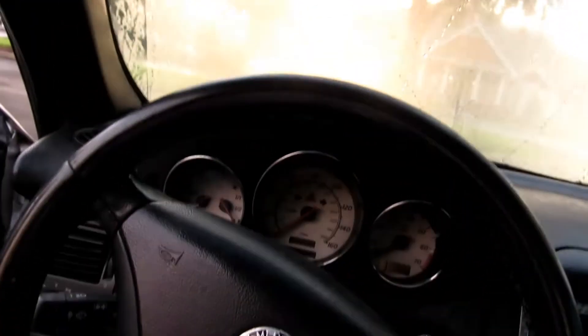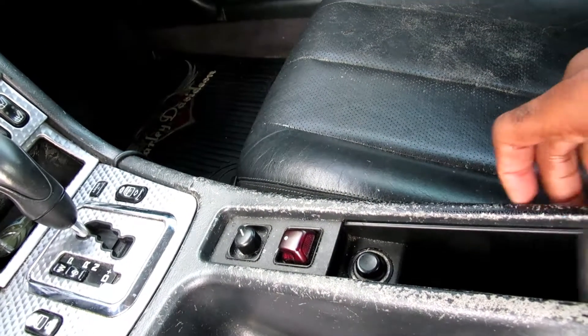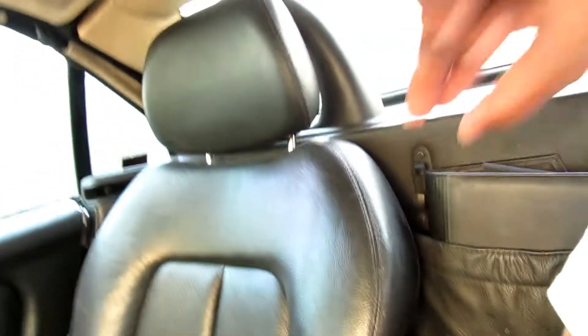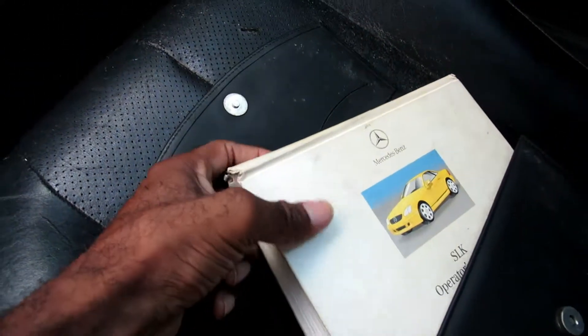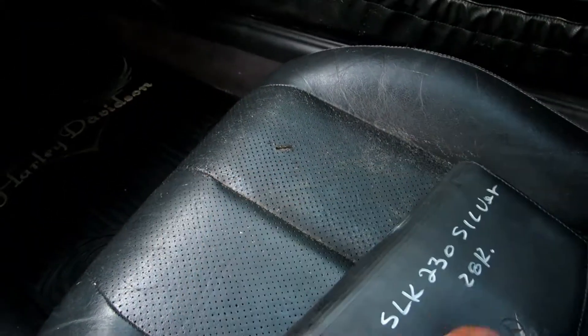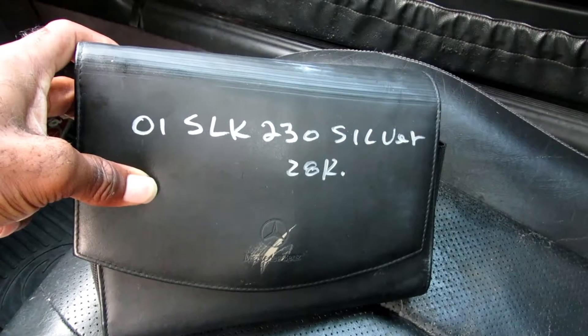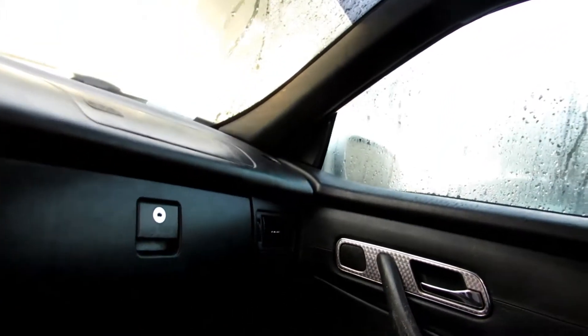The convertible top goes back with no issues. Everything is in it - it even still has the owner's manual with all the books, which is rare. The person I purchased it from is a one-owner, she owned it since it was brand new, so she still had all the books. She gave me two keys and I also got the code for the radio, because a lot of times people don't know the radios have a code to actually work.